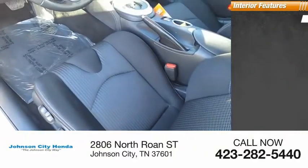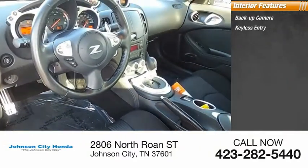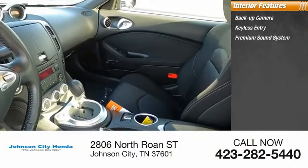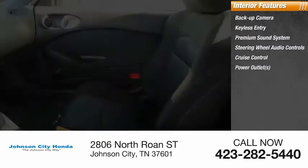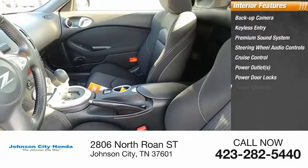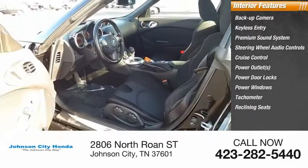Inside you'll find a backup camera, keyless entry, premium sound system, steering wheel audio controls, cruise control, power outlets, power door locks, power windows, tachometer, and reclining seats.